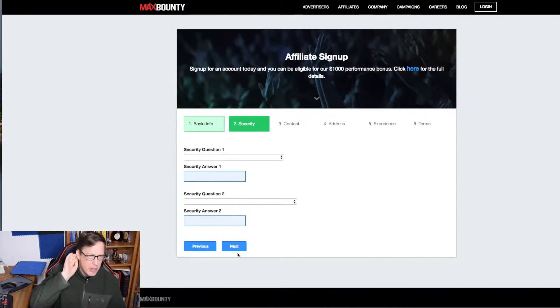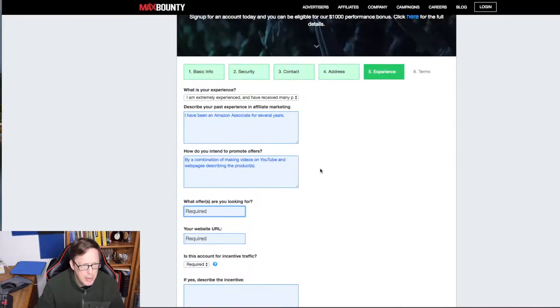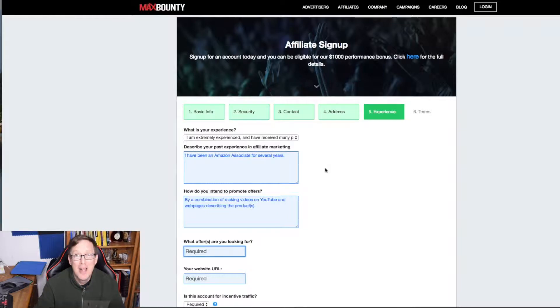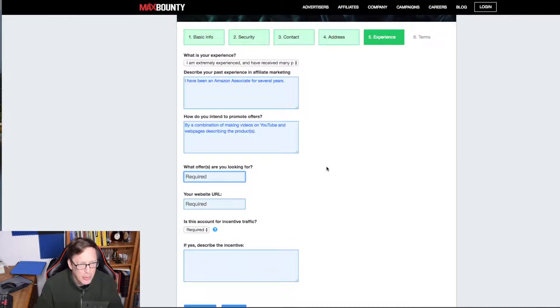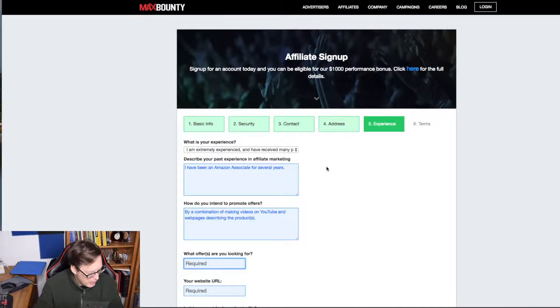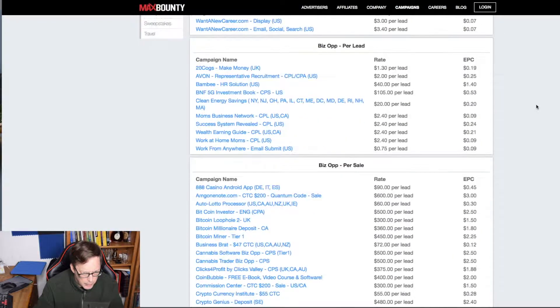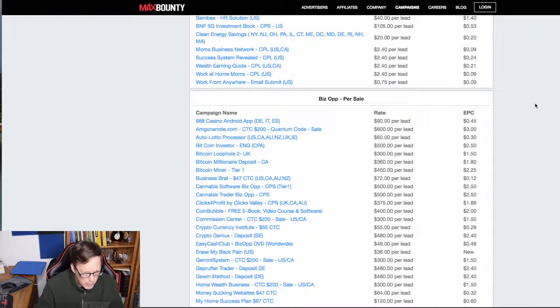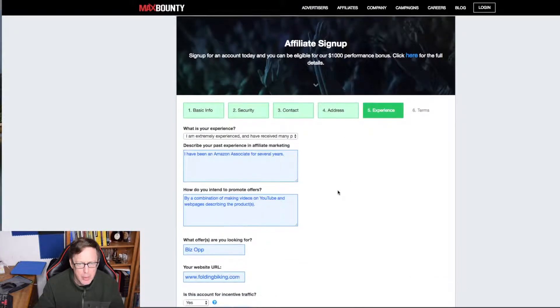The password needs to be 8 to 12 characters with letters, numbers, and special characters. Having an APO address makes things a little more complicated. There's a required field asking what offers I'm looking for — but I haven't looked at their stuff yet. Let me open up their campaign page to figure that out.